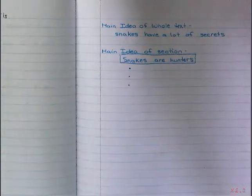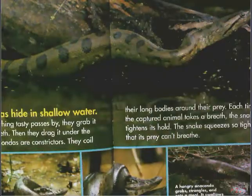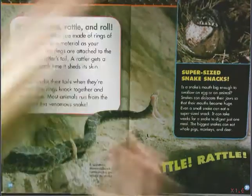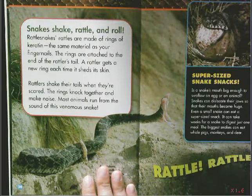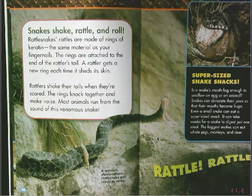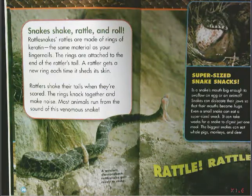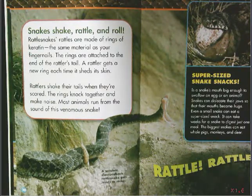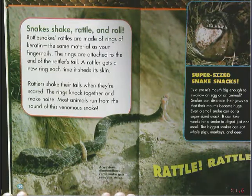If you need to replay those last couple pages that I read, go ahead and do that so you're able to fill in your bullets. Now keep listening as I read because you may find another snake hunting secret to add to your list. Snakes shake, rattle, and roll. Rattlesnake rattles are made of rings of keratin — the same material as your fingernails. The rings are attached to the end of the rattler's tail. A rattler gets a new ring each time it sheds its skin. Rattlers shake their tails when they are scared, and the rings knock together and make noise. Most animals run from the sound of this venomous snake.